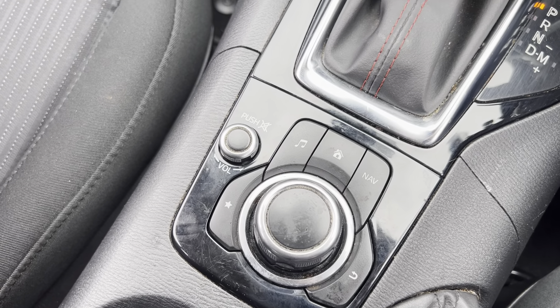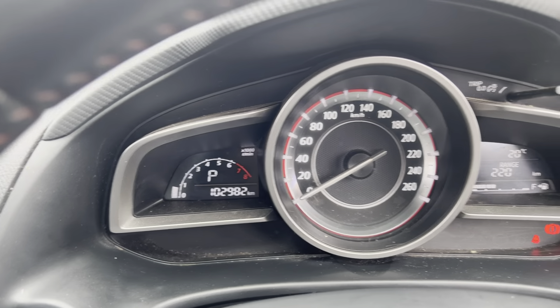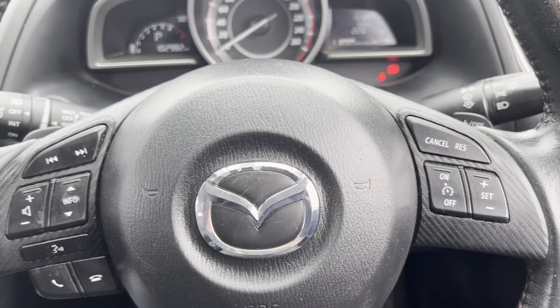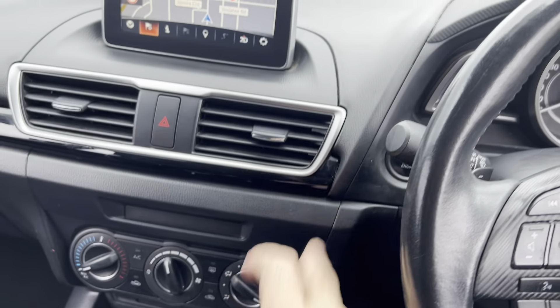Dial up your navigation. 102,000 very careful kilometres, cruise control, Bluetooth — all the latest technology in this outstanding little Mazda 3 Max. What a delightful hatchback. Mazda safety, engineering, and resale — and great economy. So well finished.